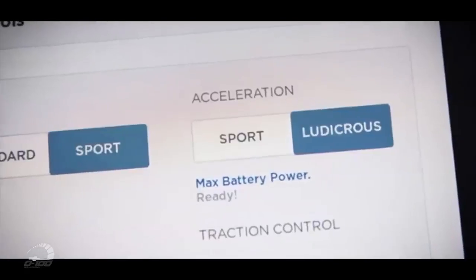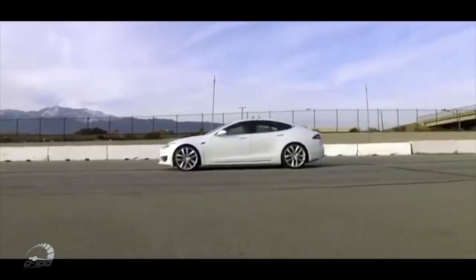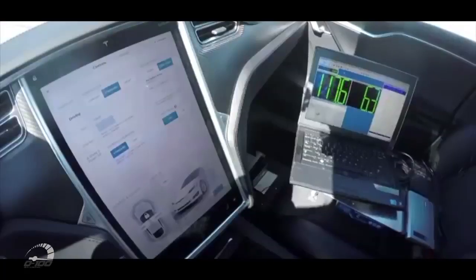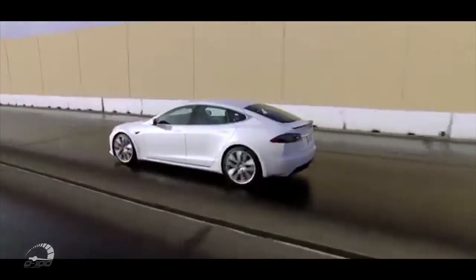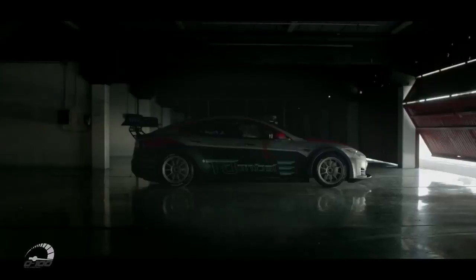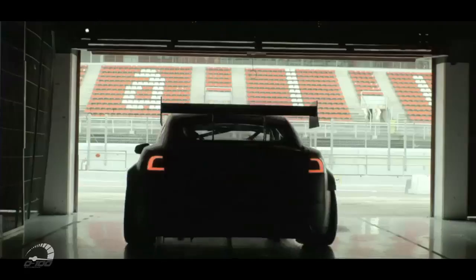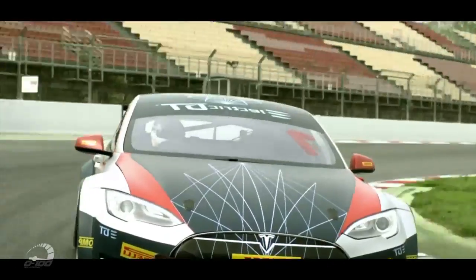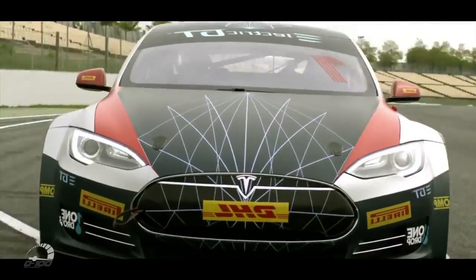La Tesla Model S P100D possède l'une des accélérations les plus rapides du monde pour une voiture électrique de série. Elle affiche le 0 à 100 km/h en seulement 2 secondes 3. Mais pour Elon Musk, ce n'est pas assez. Ils ont décidé de booster encore plus les performances en allégeant la voiture : ils ont supprimé la majeure partie des éléments de l'habitacle tout en réajustant les suspensions. Résultat, la Tesla Model S P100D GT peut désormais atteindre le 0 à 100 km/h en seulement 2 secondes 1.